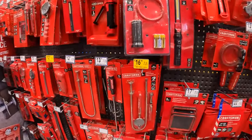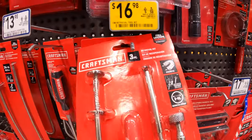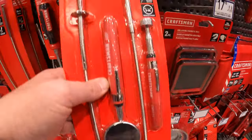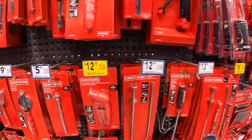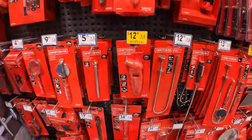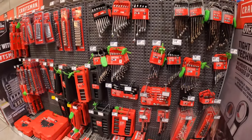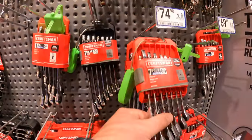$16.98 for this retrievable magnetic tool kit. $16.98 — it does not say what the previous price was. Or $12.98 for the tire gauge. They don't have any ratcheting wrenches marked down.